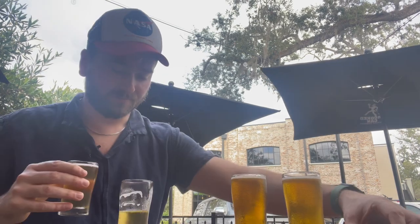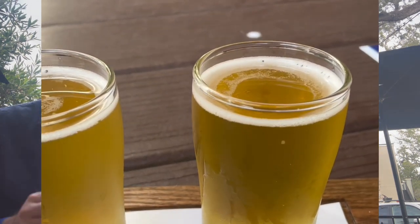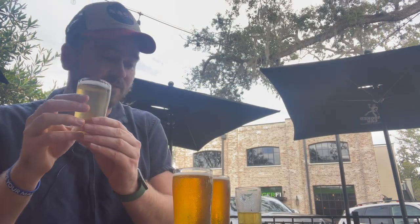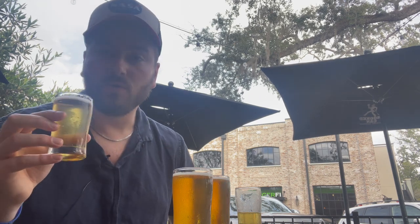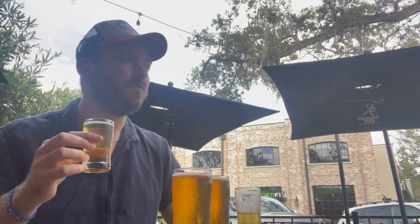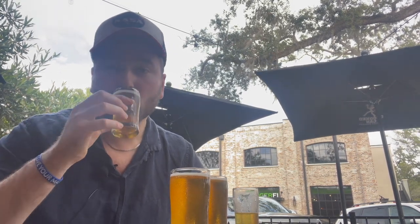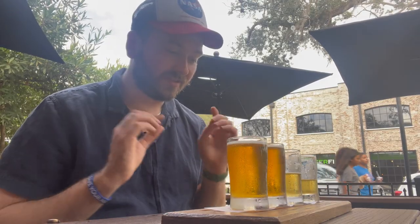They almost always have it here. Look at this beautiful flight — it looks gorgeous. This is actually my favorite beer here at Crooked Can; it's my go-to. I was very happy they had it. It's the Farmhouse, which is a wheat beer, and it's one of my favorite wheat beers ever. It has that delicious wheat flavor, which makes it a little more sweet, and it's scrumptious. It's refreshing, semi-sweet, not too sweet, with a little bit of hops. It's called the Farmhouse because it's a wheat beer — that makes sense.